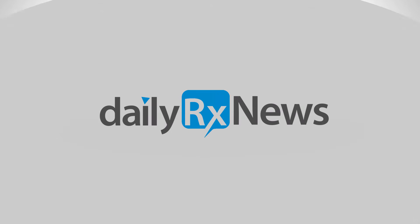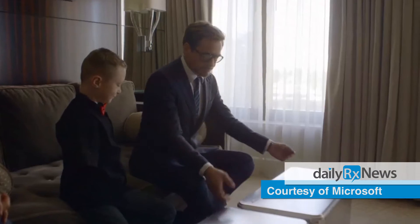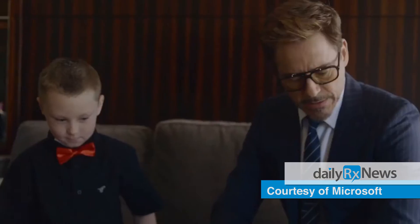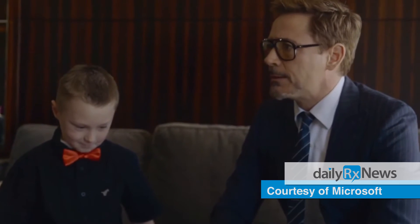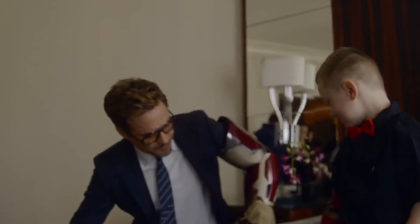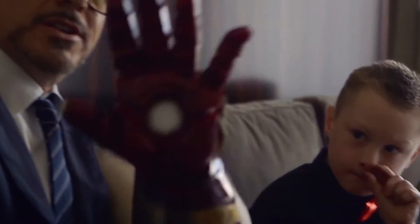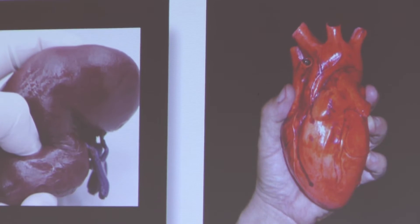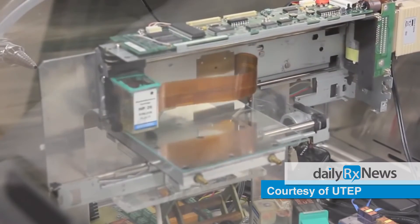The next revolution in healthcare could create designer body parts. 3D bioprinting uses your own cells to manufacture custom and potentially life-saving tissue. When Iron Man gave a bionic arm to a seven-year-old boy, it put the superpower of 3D printing on a worldwide radar. Now imagine 3D bioprinting — it creates three-dimensional body parts from your own cells.